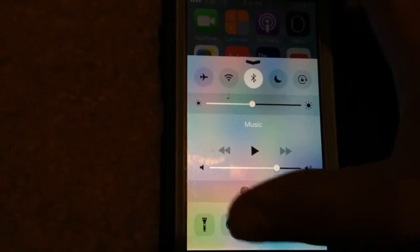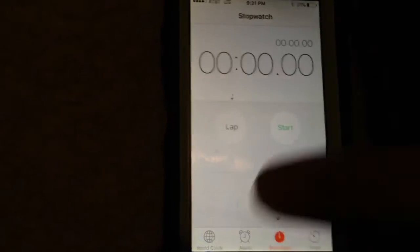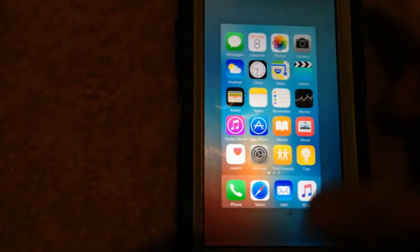The control center has Night Shift, as you can tell. This is the app switcher. I'm looking through a camera right now, I'm sorry.